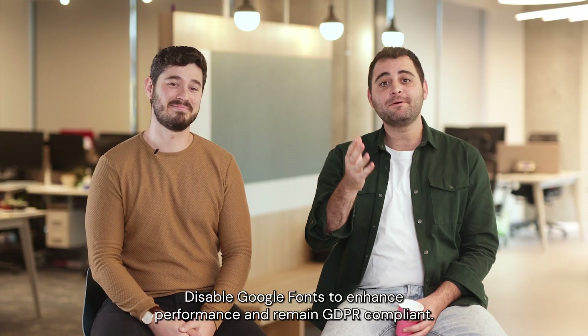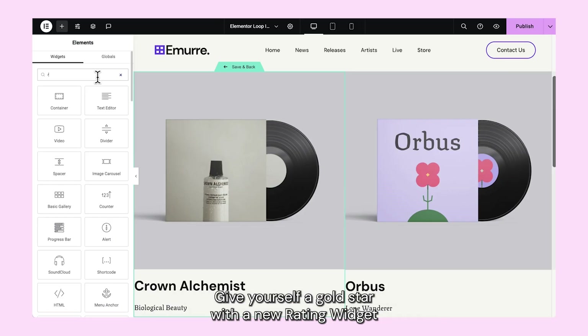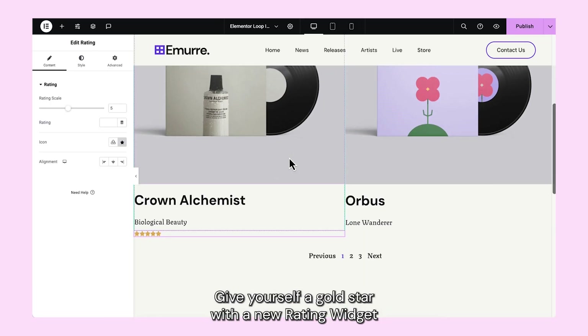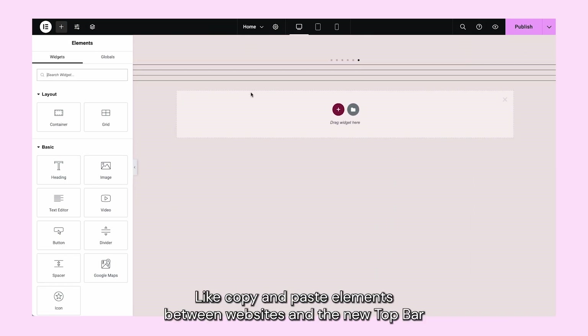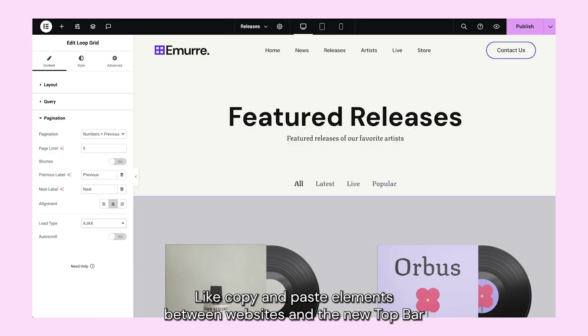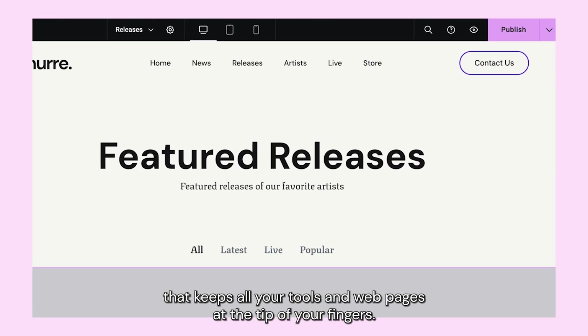You can now disable Google fonts to enhance performance and remain GDPR compliant, give yourself a gold star with a new rating widget, or upload a custom SVG. We also introduced features that improve your workflow, like copy and paste elements between websites, and the new top bar that keeps all your tools and web pages at the tip of your fingers.